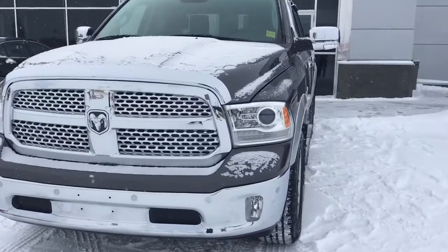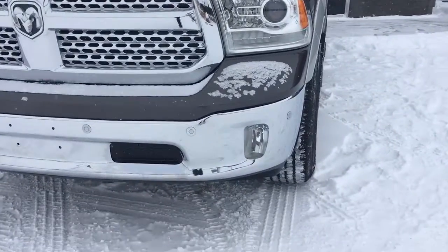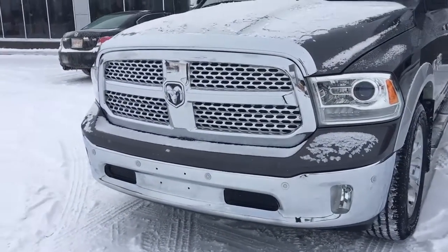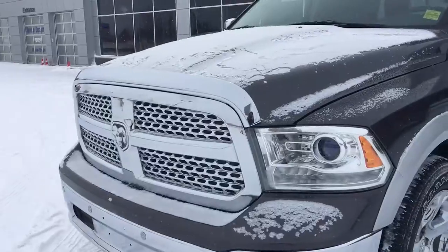In the front here you've got your headlights, daytime headlights and signal lights. Fog lights down here at the bottom. Nice chrome bumper with your front parking sensors. Chrome bug deflector.